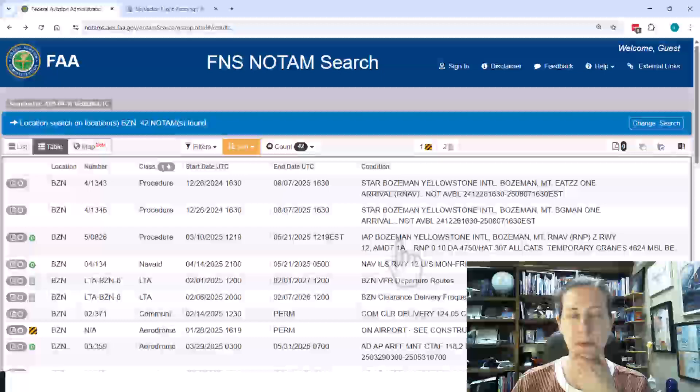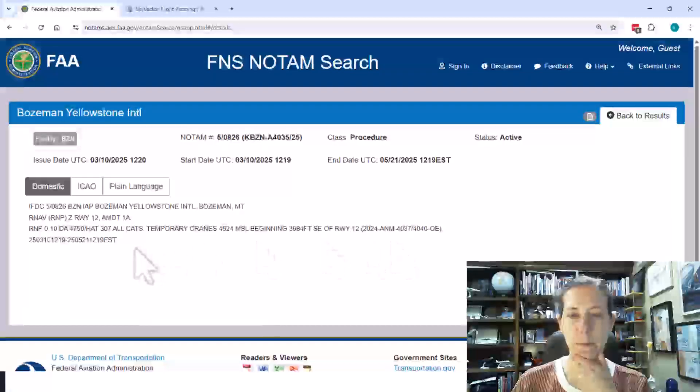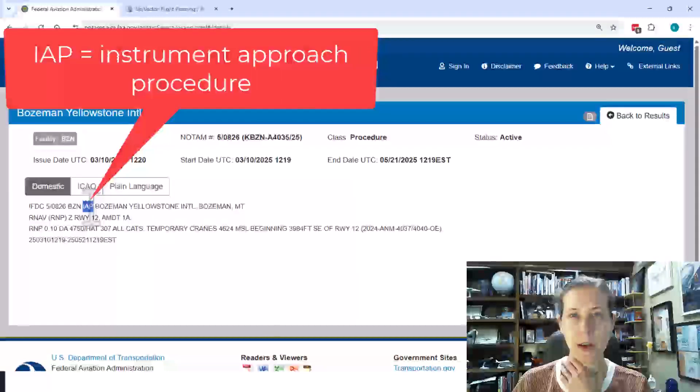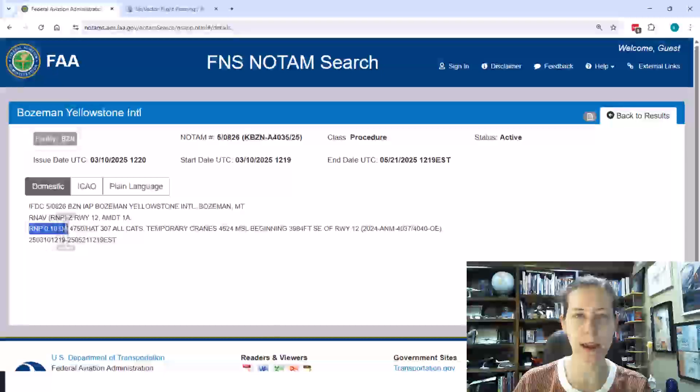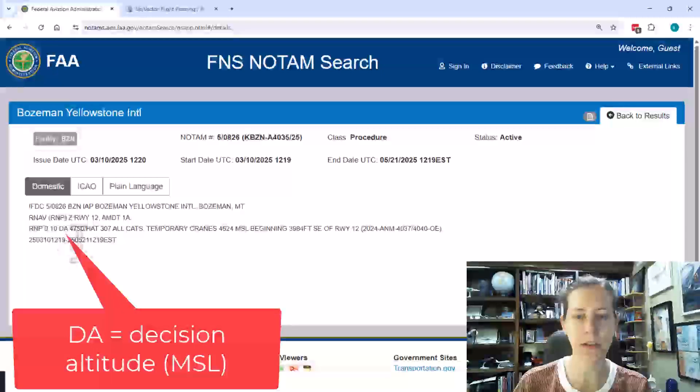What I'd like to look at specifically is this procedural NOTAM that has come out for Bozeman, Montana. It affects the instrument approach procedure at Bozeman Yellowstone International. It affects the RNP Zulu Runway 12 Amendment 1A, and it says the RNP 0.1 DA — that's my decision altitude — has been changed to 4,750 feet.